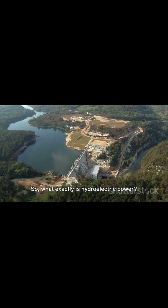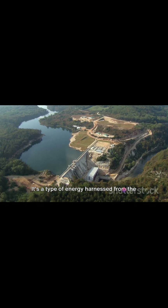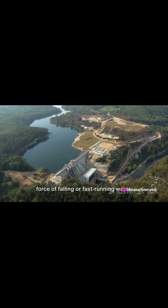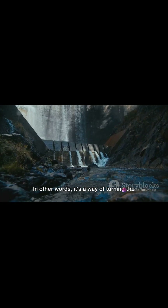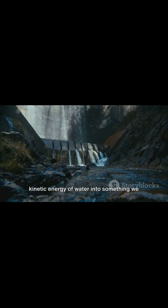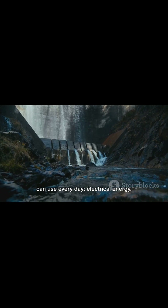So what exactly is hydroelectric power? It's a type of energy harnessed from the force of falling or fast-running water, which is converted into electricity. In other words, it's a way of turning the kinetic energy of water into something we can use every day — electrical energy.